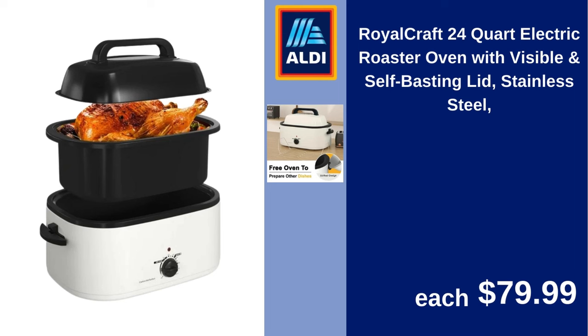Royal Craft 24-quart electric roaster oven with visible and self-basting lid, stainless steel. $79.99.